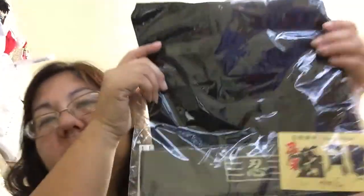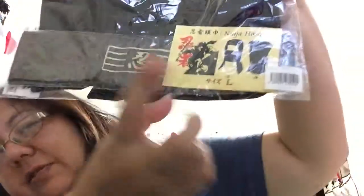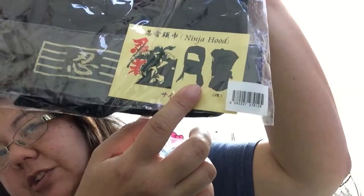This is a ninja hood — we got it in Narita and got that for my nephew. My husband was already playing with it, but we thought it would be fun for a kid.